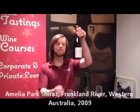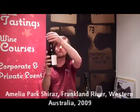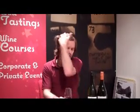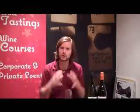Next one is the Amelia Park 2009 Shiraz — very, very young. This one is a real stocky wine, about £18.50, so more of the boutique premium end from the Frankland River. Cooler climate again, so don't expect the big, beefy, intense Shiraz. It's much more calm — more elegant is a good word here for this.